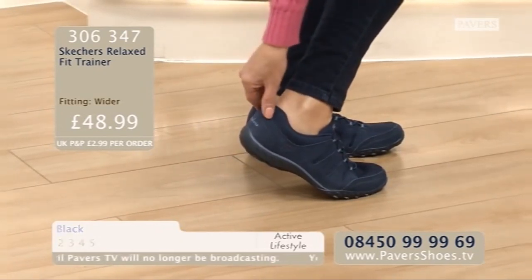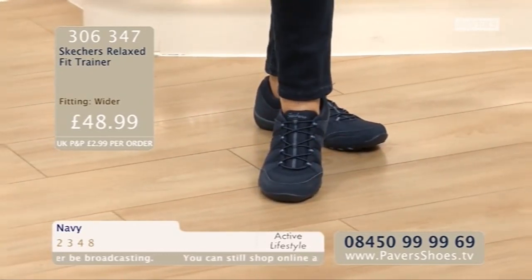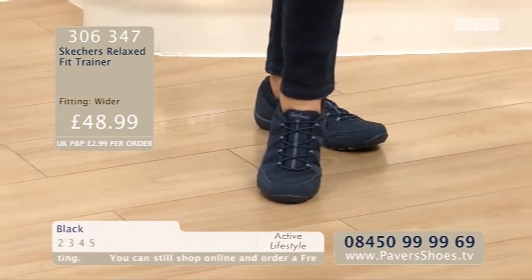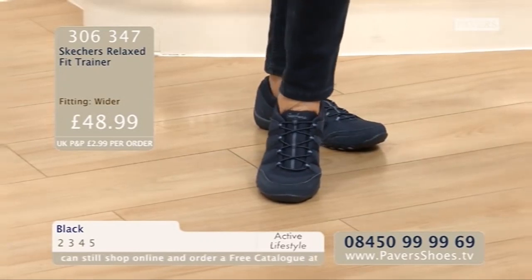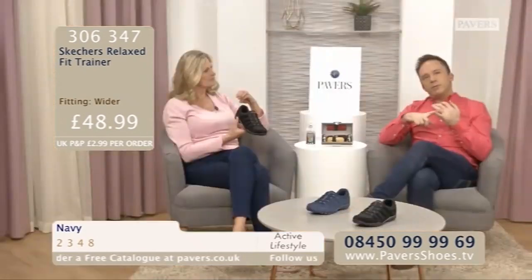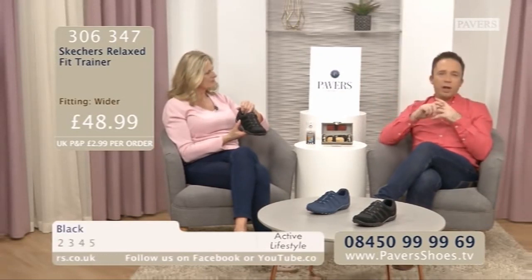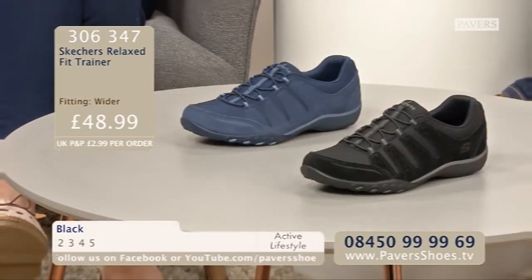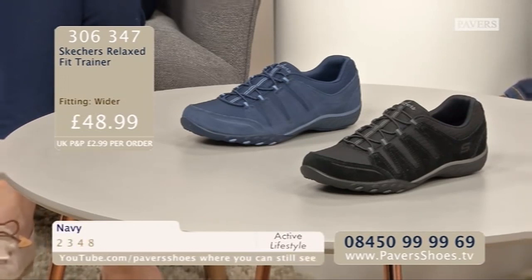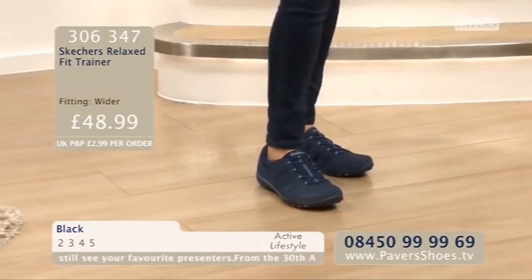I love that support at the back. Even though these are a wider fit, it doesn't look like you're rattling around in them. I can easily move my toes but I'm not coming out of them at all — they're nicely sculpted around you. You will always pay a few pounds more for a pair of Skechers. I've said this for years, but that investment pays back in terms of comfort and how long you have them. I've got six or seven pairs myself, and I go back to my Skechers all the time. Check out those five-star reviews — there are nearly 50 of them on our website at pavershoes.tv. Item number 306347.